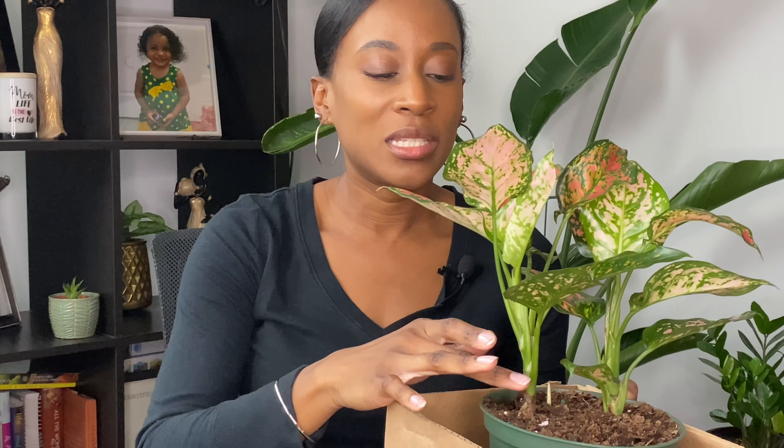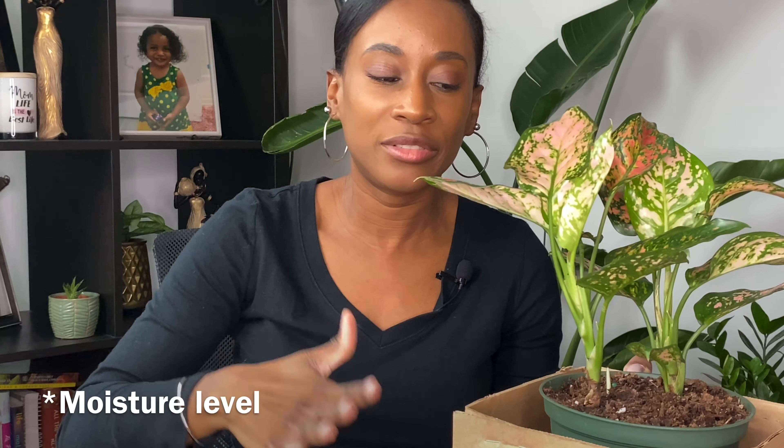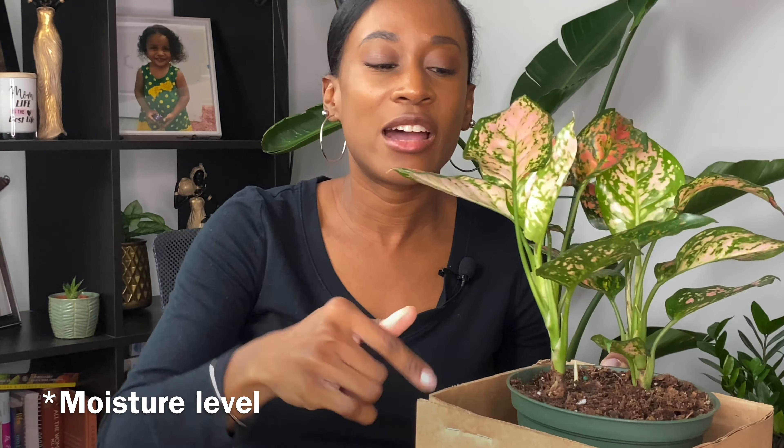I forgot to ask when it was last watered, but I used my little water meter. I did order this moisture meter from Amazon for about $10 — I can link it below if you're interested. Of course, you can always just stick your finger in the soil in the first couple of inches to check. But I still like to use the moisture meter because you can't really reach all the way down to the bottom with your finger, and I like to know where the water level is further down into the pot.